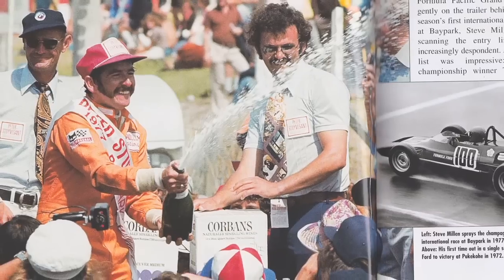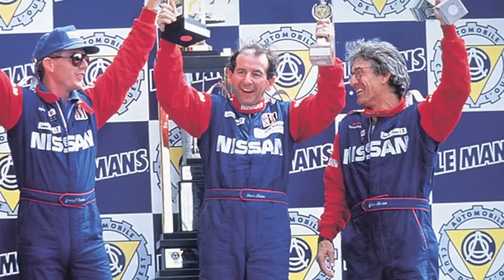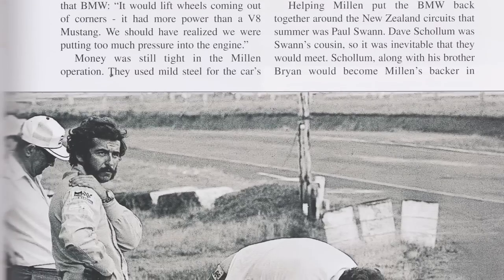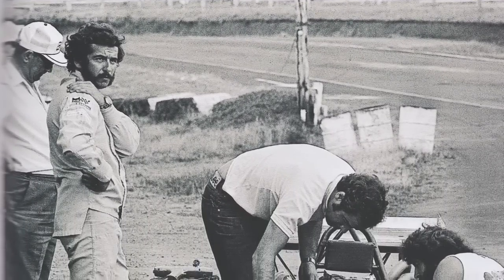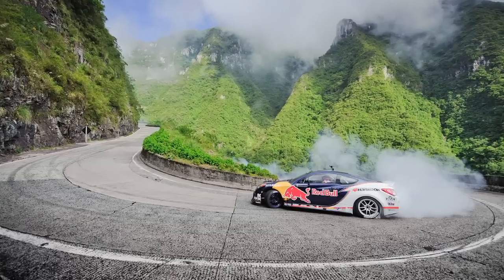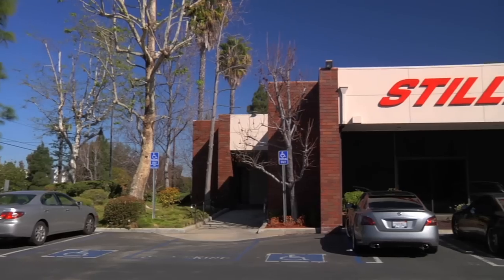Steve Millen was an incredibly successful racing driver. In fact, he was the best in IMSA GT history, and three people in his family are racing drivers: his brother Rod, his son Kyle, and his nephew Reece Millen. After he retired, he opened Stillen, a.k.a. Steve Millen Sport Parts.